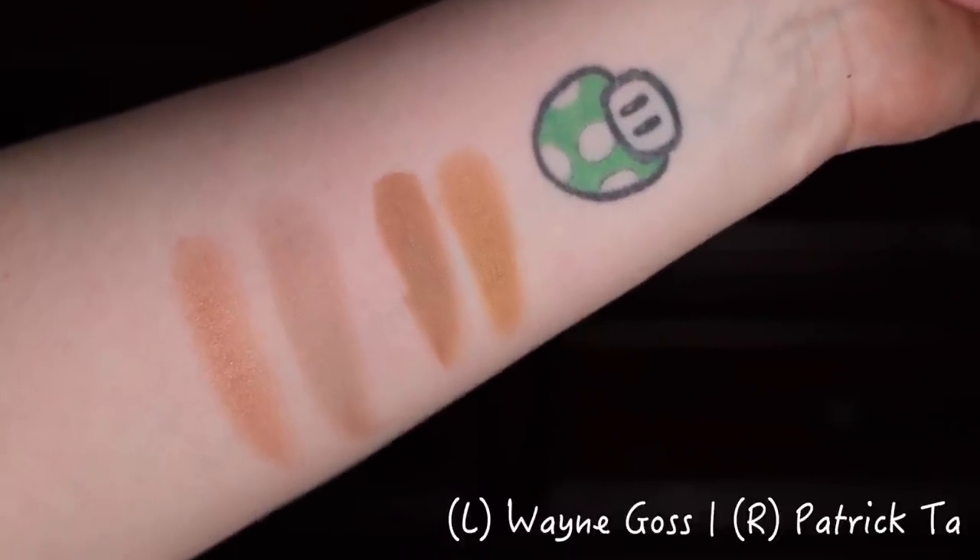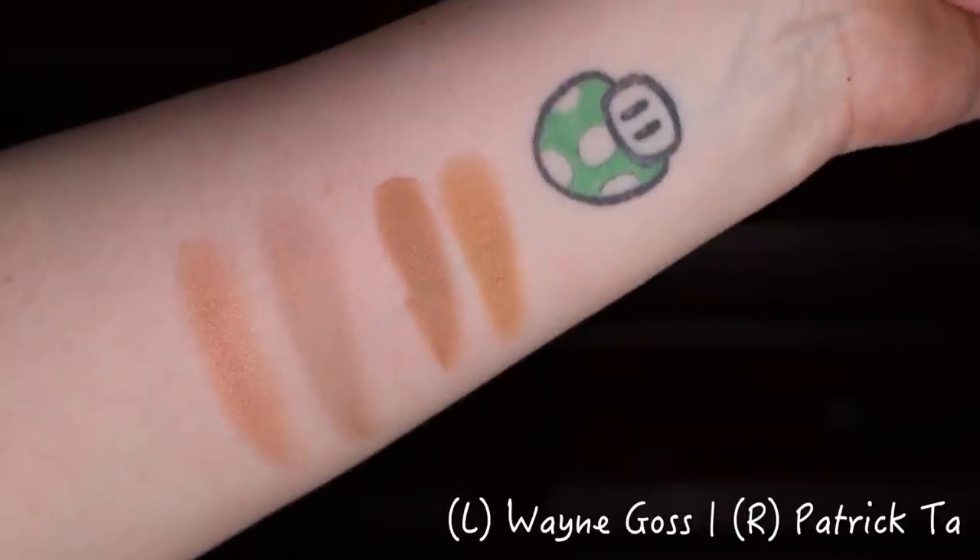This wasn't my favorite product unfortunately. Between the two, I'm obviously going with the Wayne Goss — I just love the results. The Patrick Ta, I wanted to like it more, but we eat our mistakes on this channel so I'm gonna keep trying to make it work.